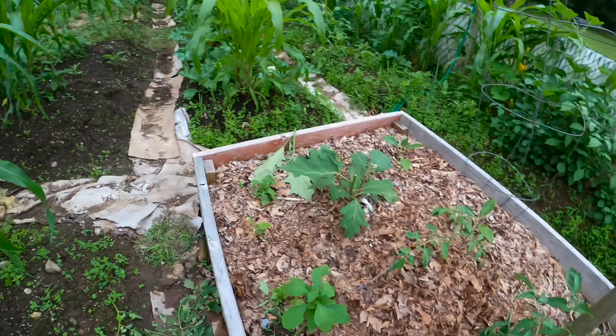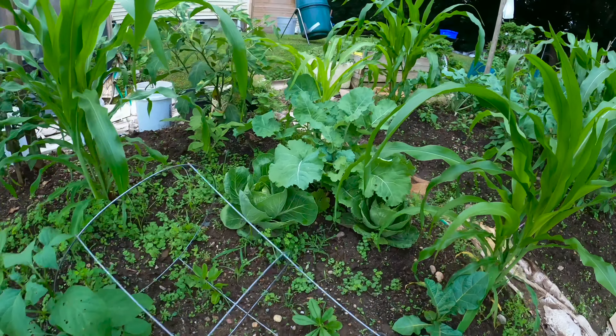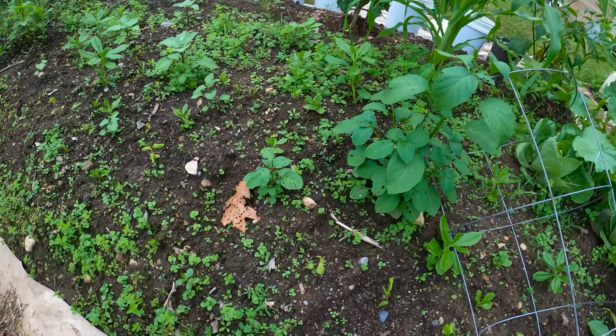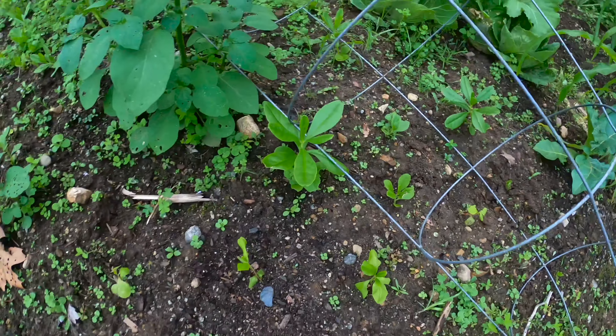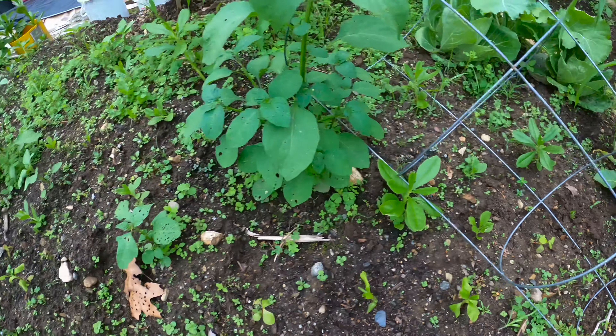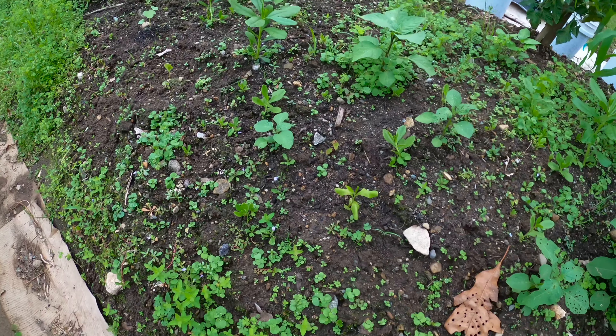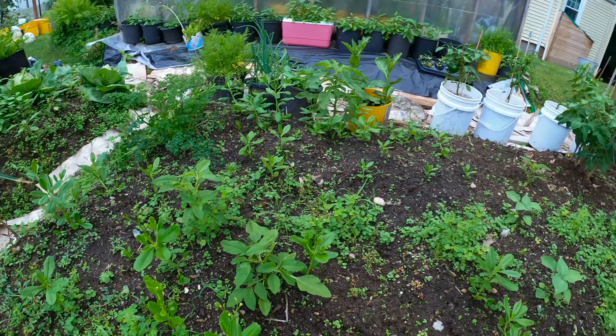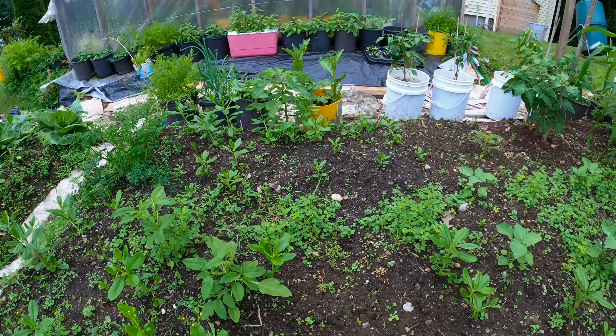Over here we have kale, cabbage, tomatoes on the other side, and also a little bit of water leaf. The water leaf is slow this year, probably because of the temperature and other factors — it's been slow for us to get water leaf going outside.